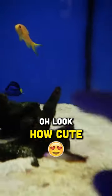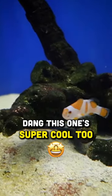Look at these white clown fish. Oh, look how cute that little guy is. Dang, this one's super cool too.